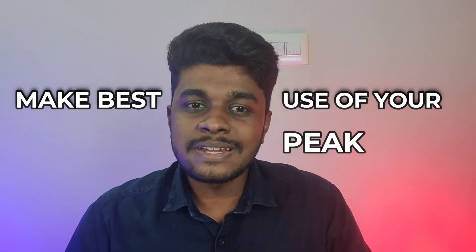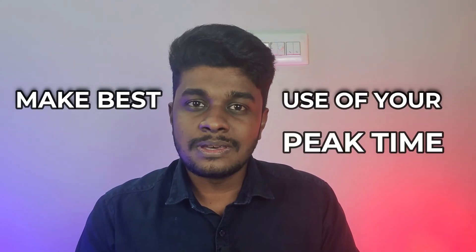The final one is making the best use of your peak time. If you are going to learn a new concept or a difficult concept, please try to do that during your peak time, so that you have a much greater chance of grasping, understanding, and remembering the concept for a longer period of time.